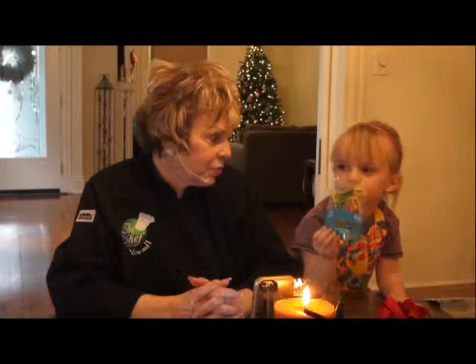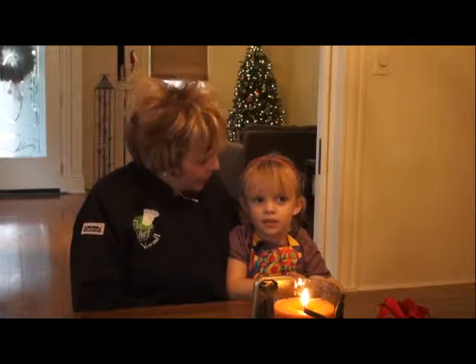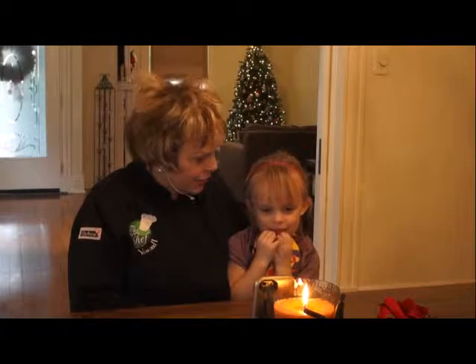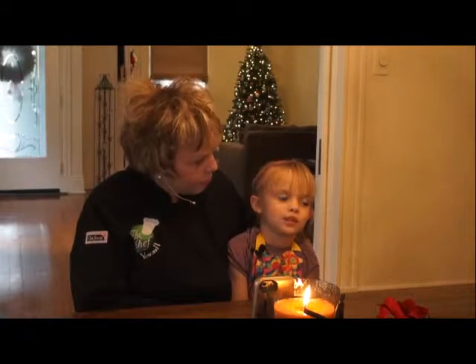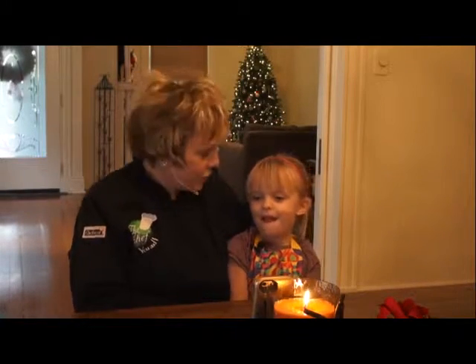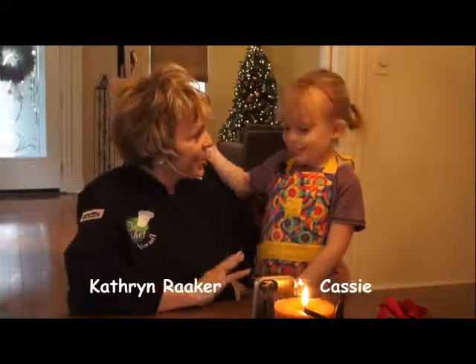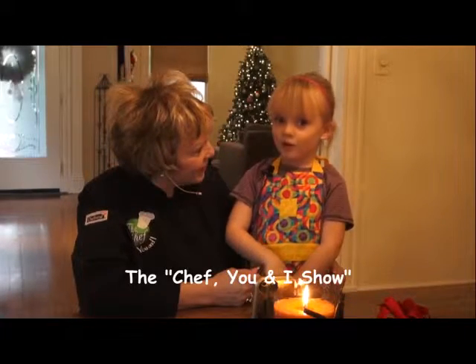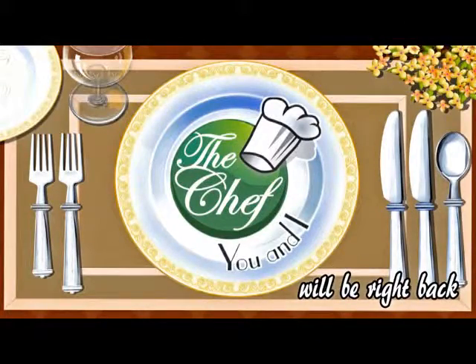Where can you get all these nice products? You can get them at DebbieLynn.net — not .com, .net. We want to say thank you to DebbieLynn.net and also Lily and Momo for sending us these beautiful products that you absolutely love, right? So you give them both a 10? I think so too. Thank you so very much. Now we are on the Chef You and I, so we're going to have to go out and cook! Yeah, baby! Let's go — thank you very much.